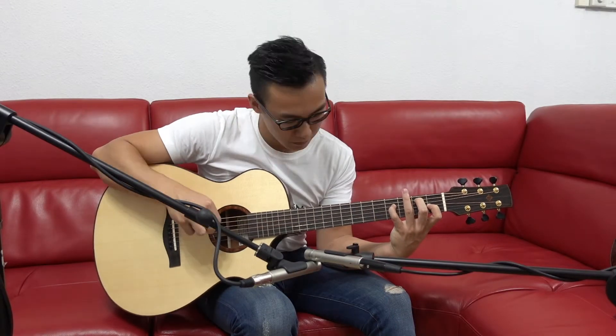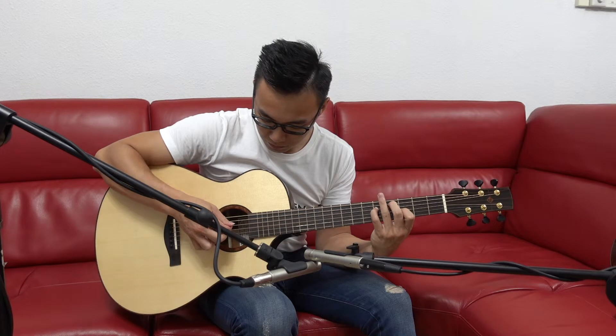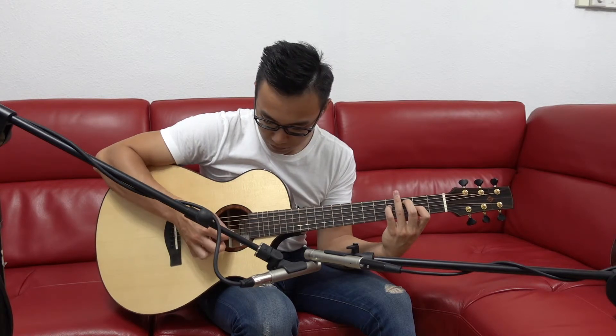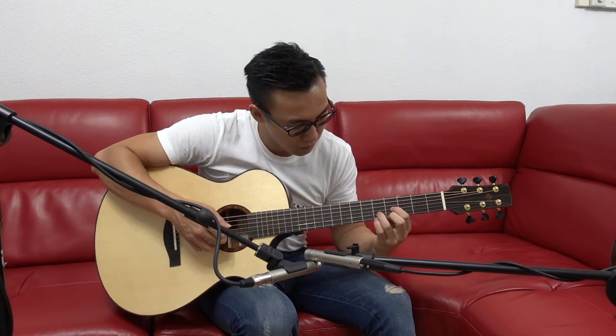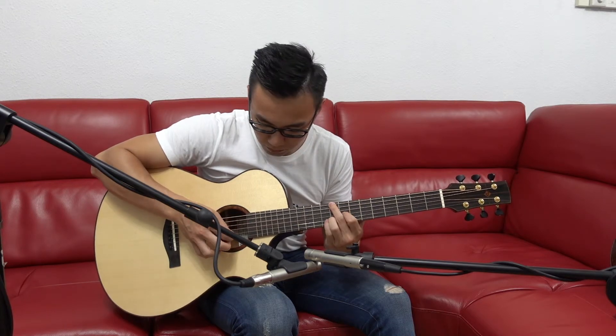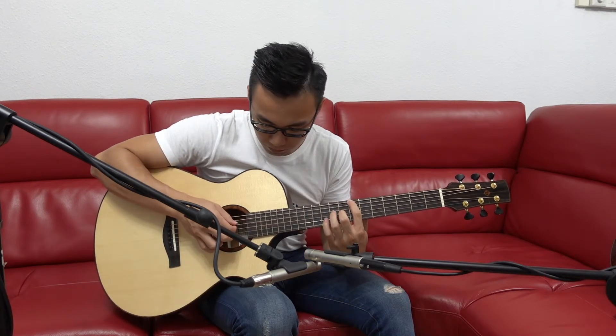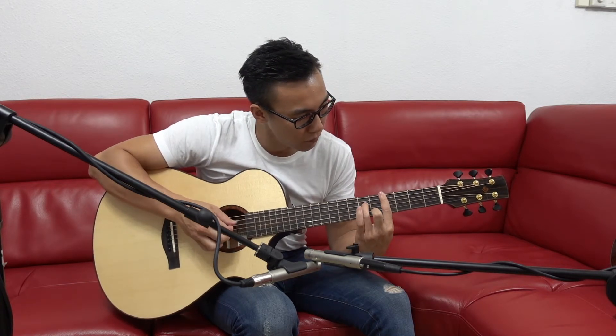Without further ado, here is Masa Sumide's arrangement of Tears in Heaven by Eric Clapton.